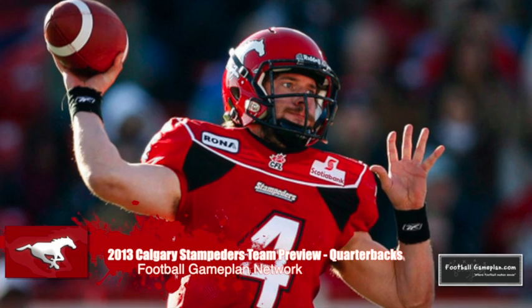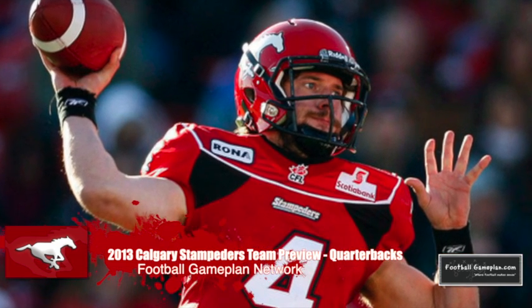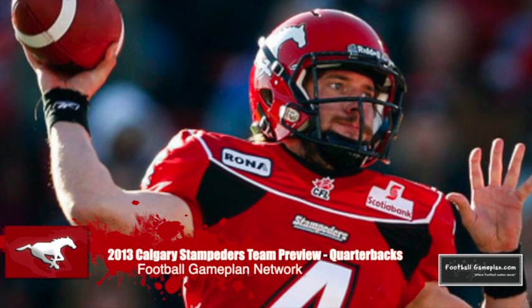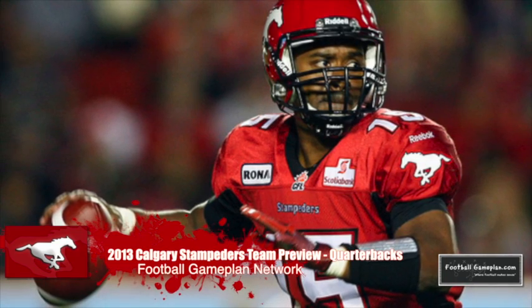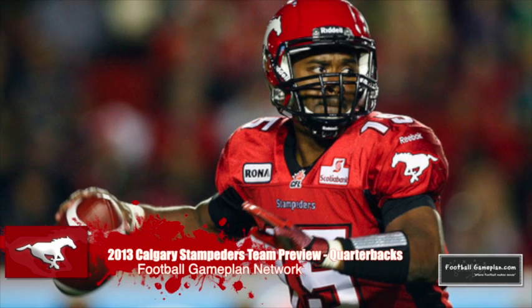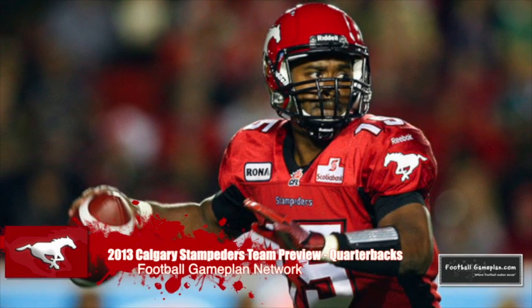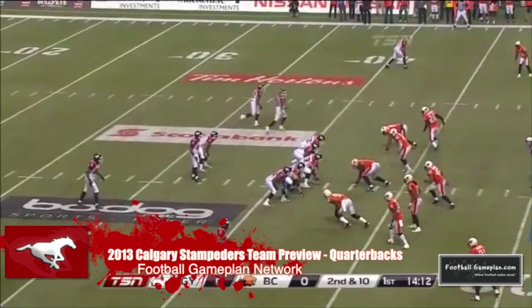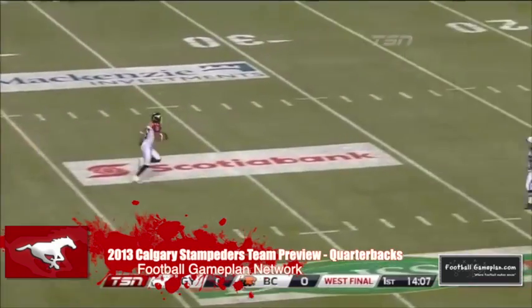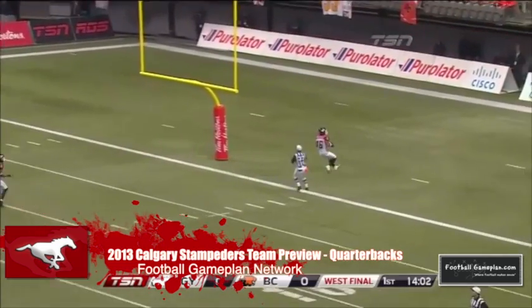The Stamps have the luxury of two quality quarterbacks — the positive way to look at it. The realistic view is there's a quarterback battle taking place in camp with an ongoing effect throughout the season. Drew Tate came in as a starter, played well, then got injured. Veteran Kevin Glenn came in, also did well, and led these guys to the Grey Cup. It's a great situation for a GM or coach, but not as a player. Either way, I view this as a position of strength. In the third slot is second-year man Bo Levi Mitchell, who has arm talent and is still developing in the CFL game.